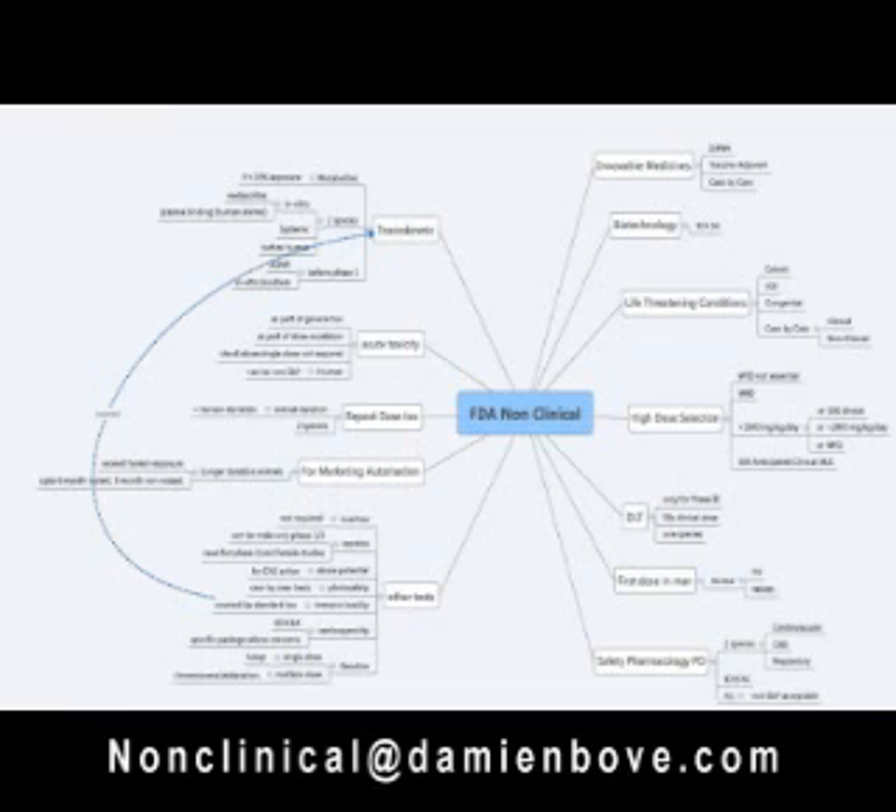This guidance is put together for helping people with the development of pharmaceuticals, generally small molecules, and is a general guidance for drug development. Biotechnology-derived products have alternative guidance in the form of ICH S6; however, there is overlap and both guidances should be consulted.